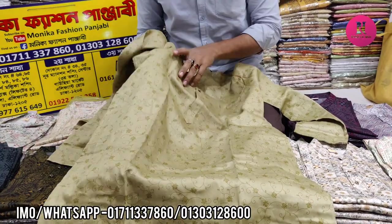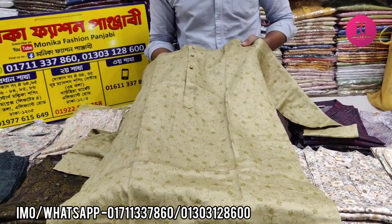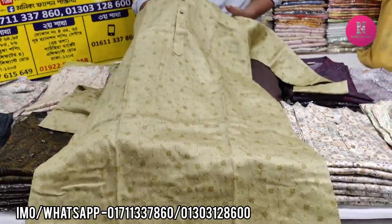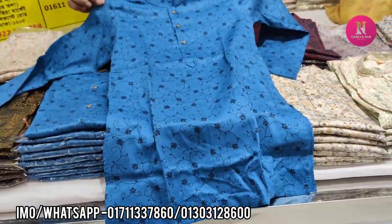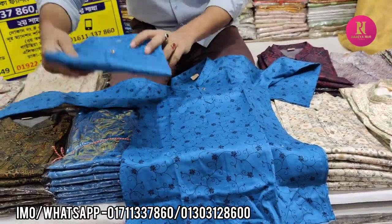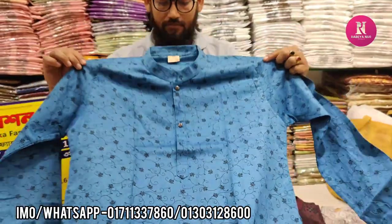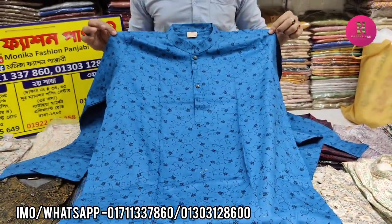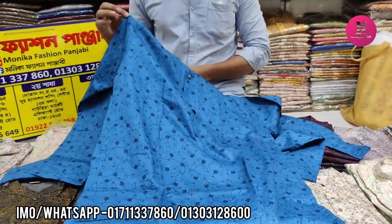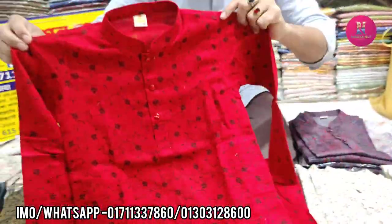We have to see the price. I'm going to see the price of $25,000. We have to see the price of $155,000. $165,000 and $155,000. Same price. It's a red color.